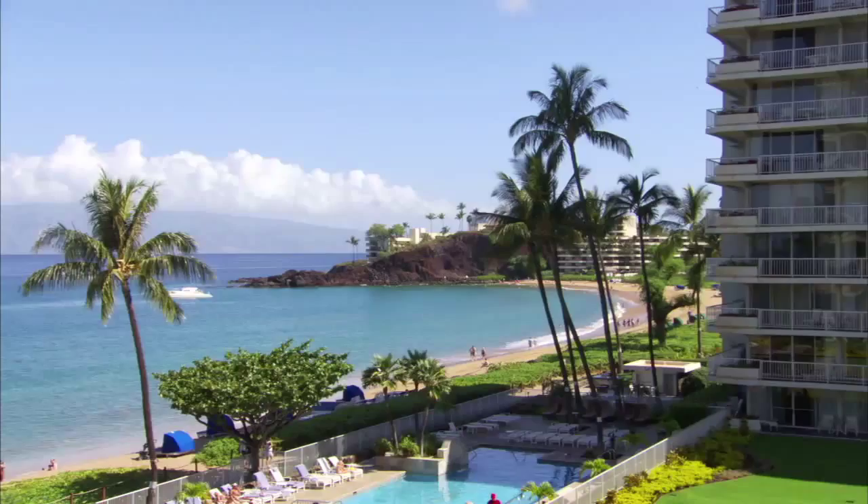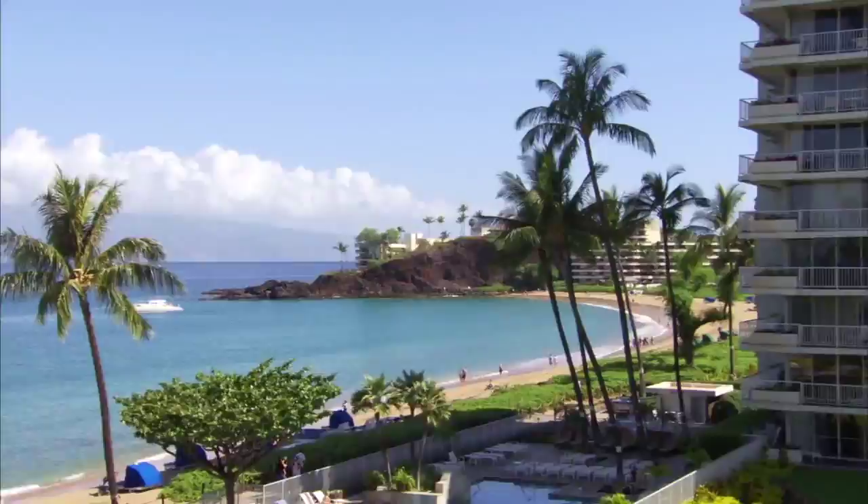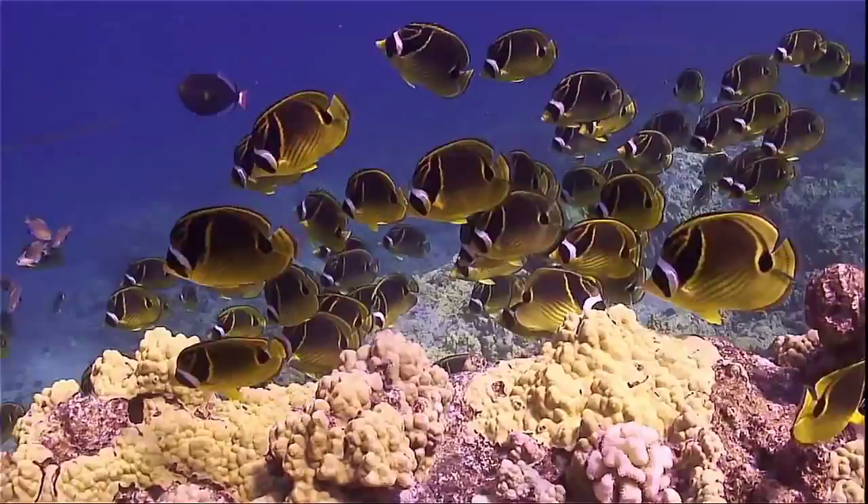Here we are at Black Rock in the heart of Kaanapali Beach, a very popular spot with our visitors to the island for snorkeling and diving. For sure you'll see turtles, a colorful array of our Hawaiian butterfly fish, and the largest nudibranch in the world we like to call the Spanish Dancer.